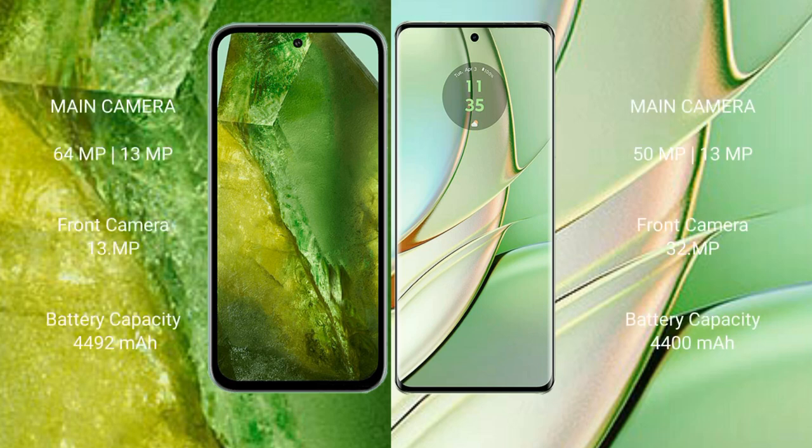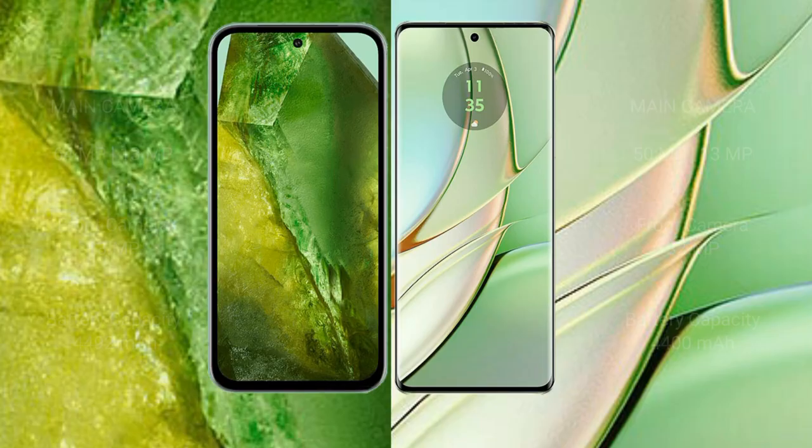The Google Pixel 8a features a dual rear camera setup with 64 megapixels plus 13 megapixels, and a 13-megapixel front camera. The Motorola Edge 40 features a dual rear camera setup with 50 megapixels plus 13 megapixels, and a 32-megapixel front camera. The Pixel 8a has a 4,492mAh battery with 18W fast charging support, while the Motorola Edge 40 has a 4,400mAh battery with 68W fast charging support.